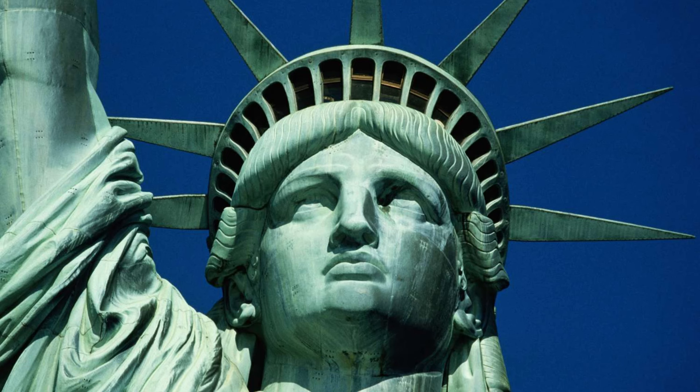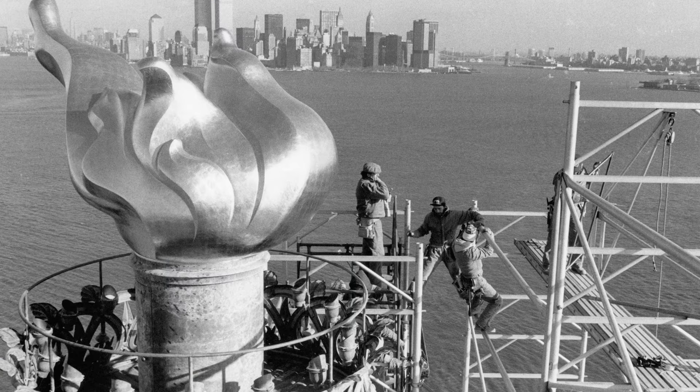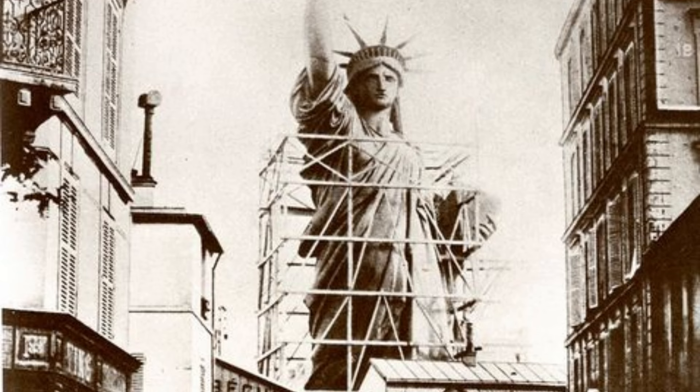One feat of engineering that did not claim any lives was the Statue of Liberty. If you would like to know more about how it was built and moved from France to the US, please click the card here in the upper right corner.